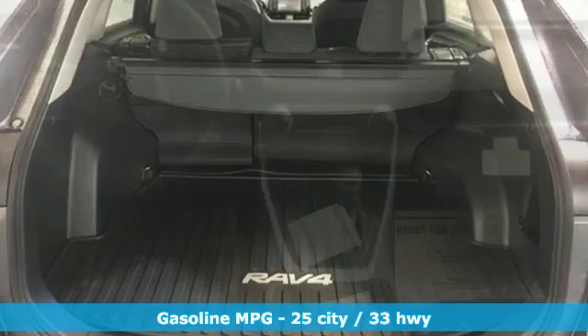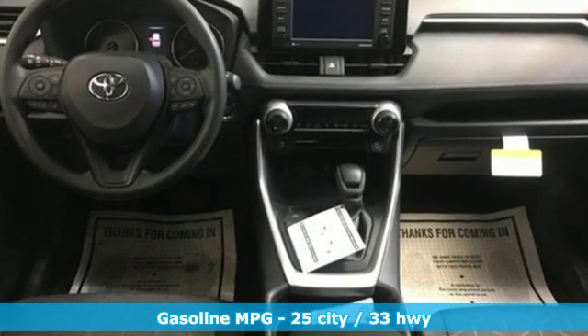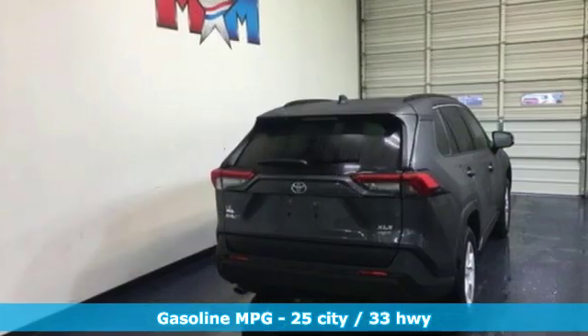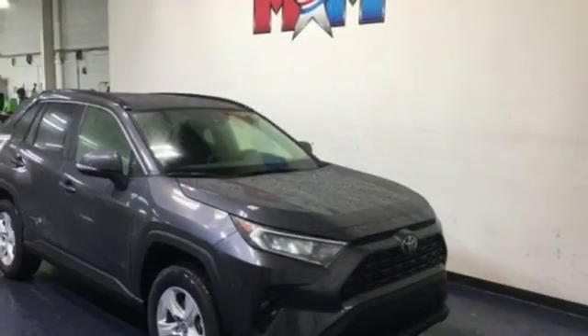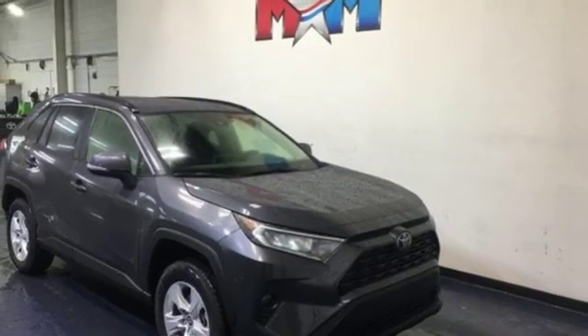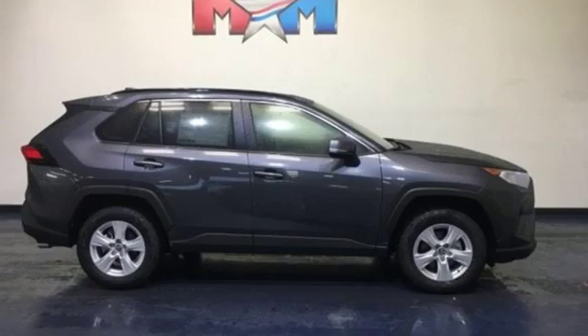Smart device navigation. Power heated mirrors. Dual zone climate control. Wi-Fi hotspot. Manual tilting steering column. Automatic transmission. Aluminum wheels. Electronic shift on the fly. And i4 engine.